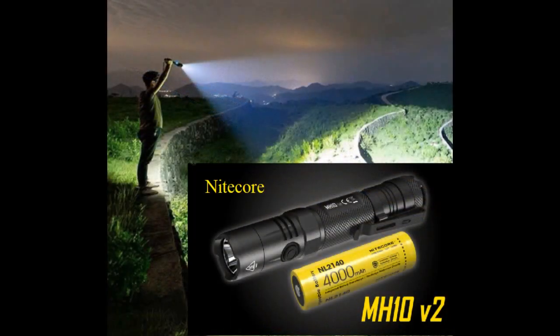A good flashlight with a rechargeable battery like an 18650. You want a strong flashlight — at least a thousand lumens with different settings — for when you're out in the woods at night.